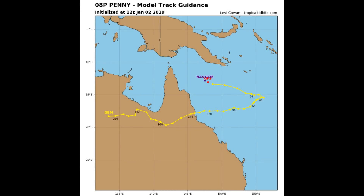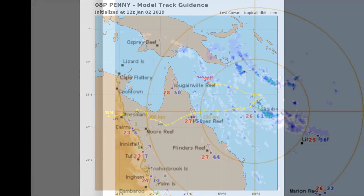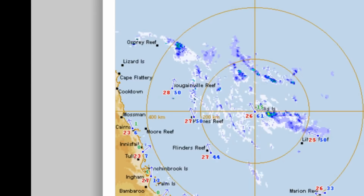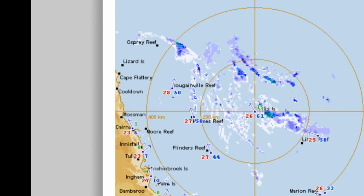The Bureau of Meteorology's Brisbane Tropical Cyclone Warning Centre will update in about three and a half to four hours from now. I recorded this earlier this morning — it's a view of the Bureau of Meteorology's weather station.